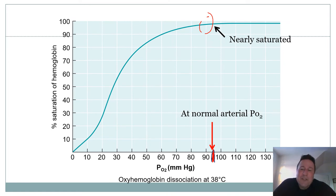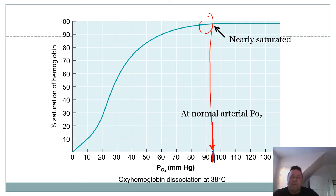Looking at some chemistry here - experiments take hemoglobin and measure how much of it is saturated with oxygen depending on the concentration of oxygen. At PO2 of 95, which is the normal partial pressure of oxygen in arterial blood, it's nearly all saturated - every hemoglobin filled with oxygen. Pretty impressive.